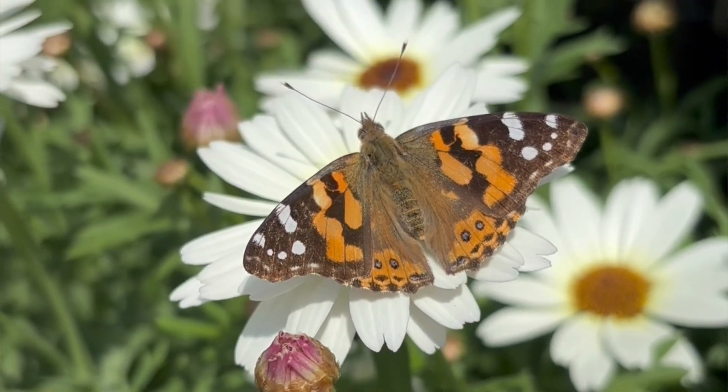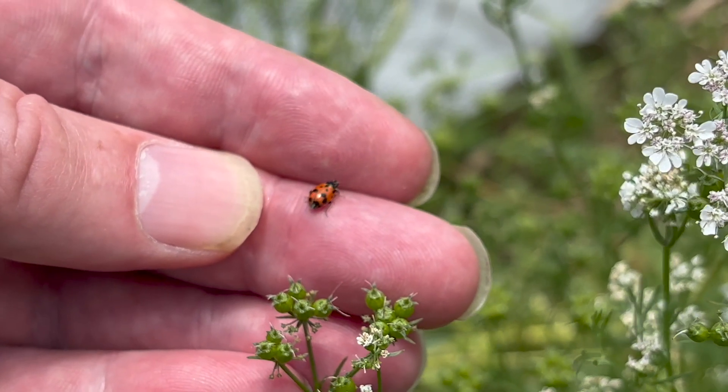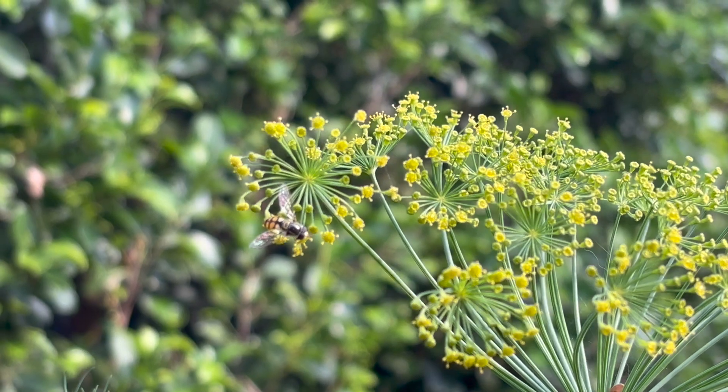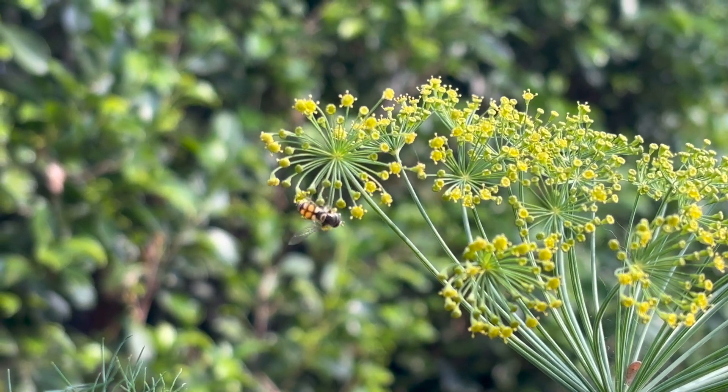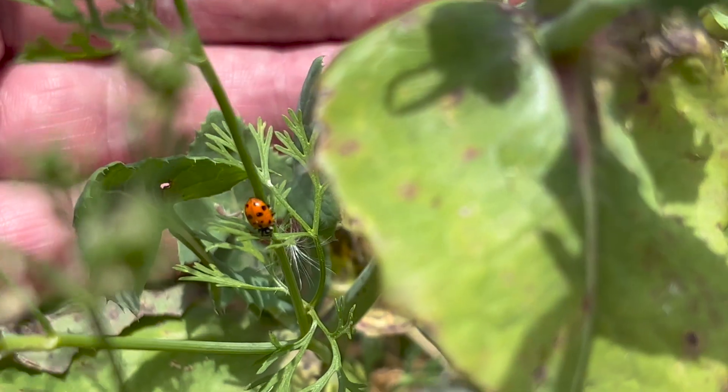If someone was just starting to get their garden going with a blank space and could plant three things to attract beneficials, what would you plant? Some of the common things you might want to plant for other reasons anyway are coriander and parsley. If they were on the boundaries of your garden they'll grow, self-sow, the flowers last quite a long time, and they're really good for beneficial insects to feed on and keep around.